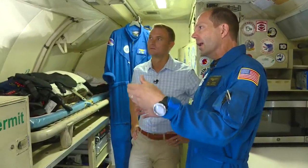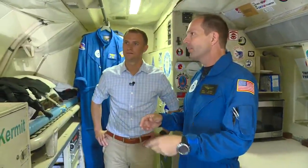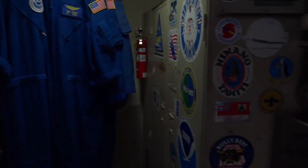A typical mission into a hurricane can be anywhere from 9 to 11 hours long. Because of the length of time we're in the storm environment, we carry three pilots on board — two in the cockpit at any given time. The off-duty pilot has the option to come back here and catch a nap, and freshen up as we're bouncing around through a hurricane. The idea is to keep our pilots fresh and ultimately stay safe in the storm environment.